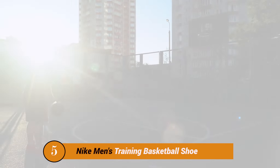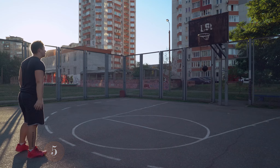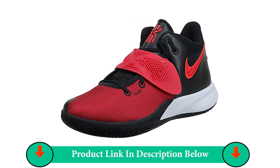The Kyrie Flytrap Basketball Shoe is a medium-cut model designed for fast and agile players. The unique asymmetrical design allows you to quickly wear the shoe and eliminate distractions in the field.